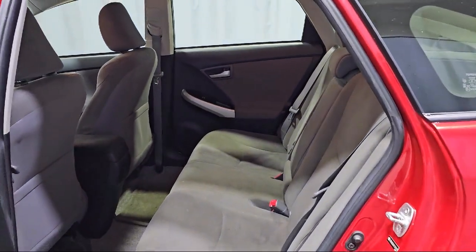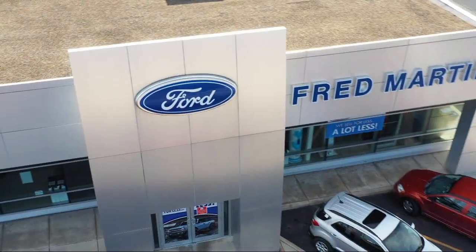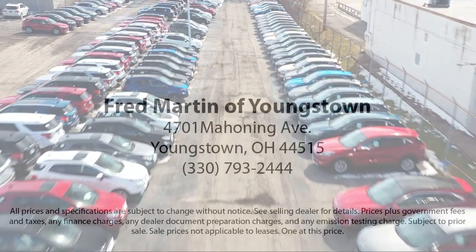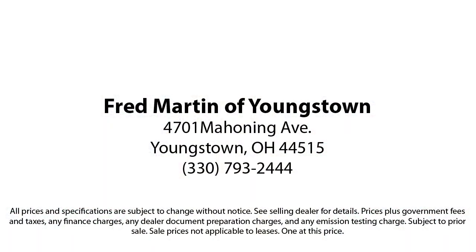Fred Martin of Youngstown has remained a leader in customer service and for being here long after the sale. Our sales and service are all factory certified, which has led us to multiple Ford President's Awards and Mercedes-Benz Best of the Best Awards. With our 4.4 Google and 4.5 Facebook ratings,